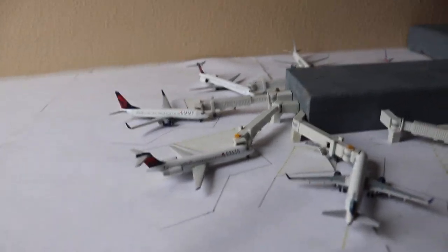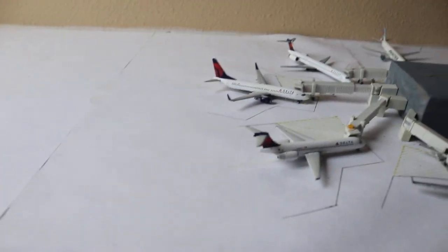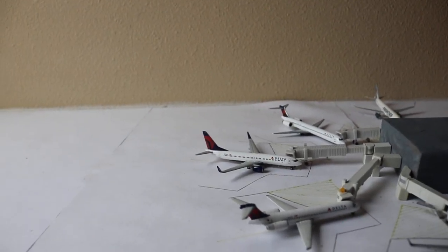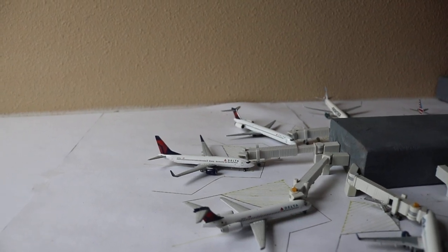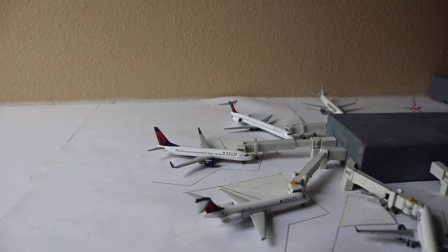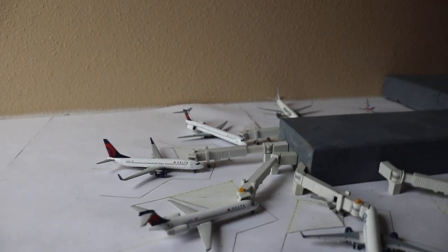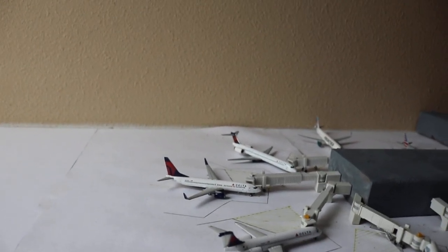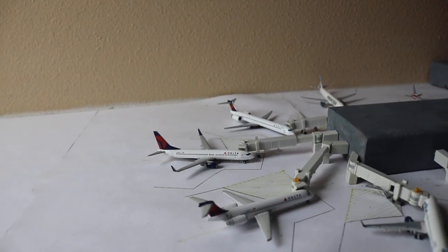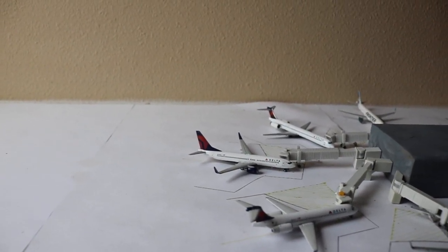I'm going to briefly bring up the trip — there will be a dedicated video later in a couple of hours — but I'll briefly mention it right now. I'm going to be going to Washington DC, very excited. I'm scrambling to get this done because I need to pack and I'm leaving later tonight for grandma's, where I'll be staying until we leave tomorrow morning.